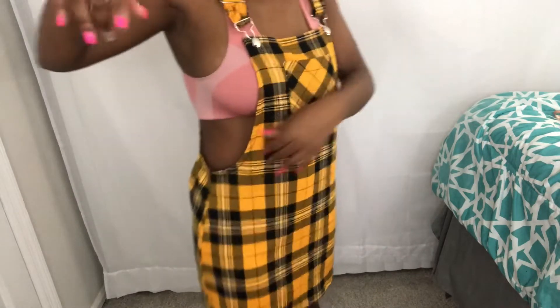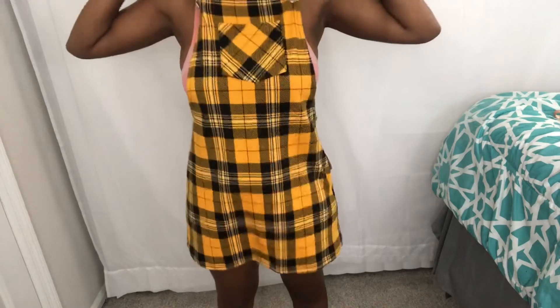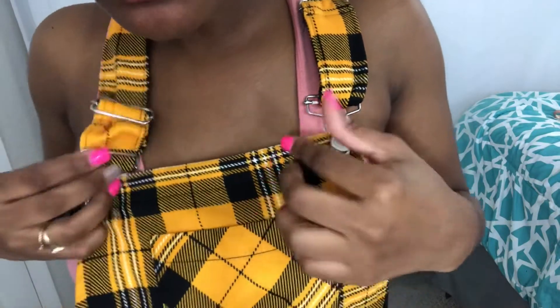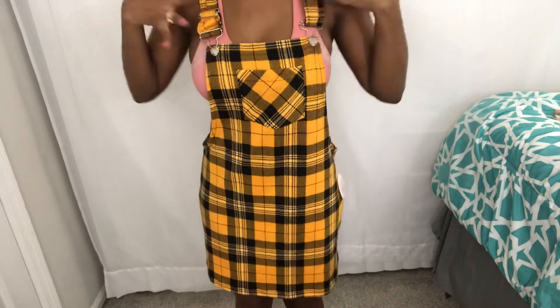This overall dress I got for $9.99. It's got an open side and the back looks like this. I need to tighten the strap so it fits properly but I'm having difficulties with that. I think it's really cute — it reminded me of Clueless and it's just my aesthetic and style for the fall.